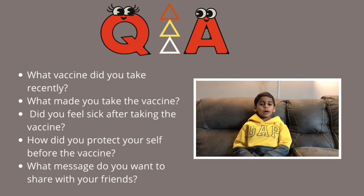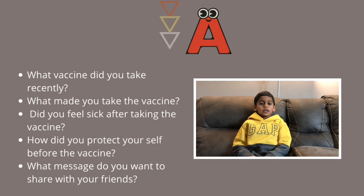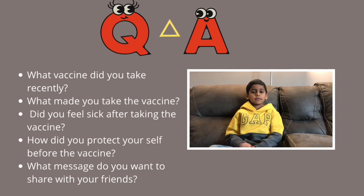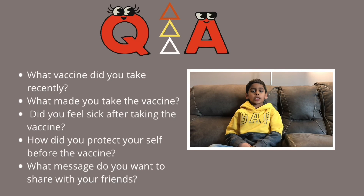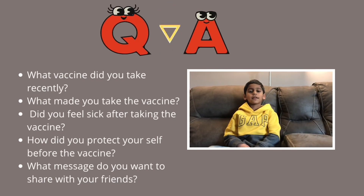Why did you take the vaccine? Because I don't want to get anybody sick. I have my mom, my dad, my grandparents, and I have two brothers — I don't want them to get sick. That's a good decision, so you wanted to keep them safe. Yes. What do you want to tell your friends? You need to take the vaccine too, and you have to be safe.